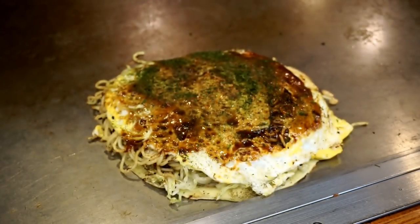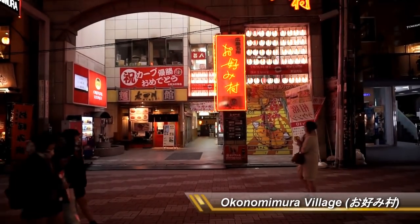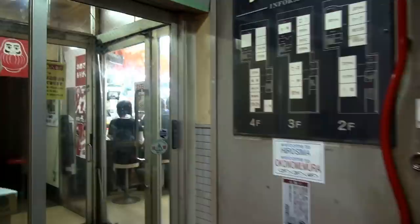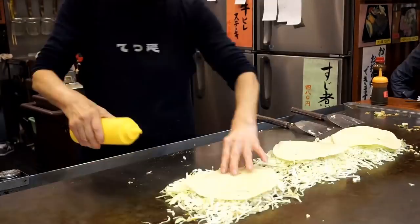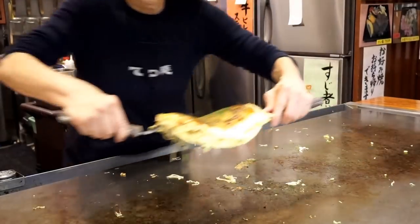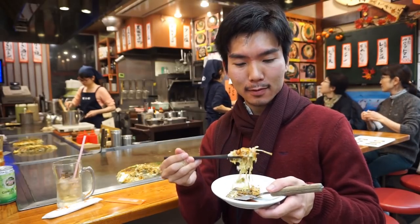Last but not least, let me introduce Okonomiyaki, a Japanese pancake made with various ingredients. The best place to experience it is Okonomimura Village — a building dedicated to Okonomiyaki. From the second floor to the fourth floor, the building contains about 30 Okonomiyaki restaurants. Okonomiyaki means "however you like to bake," so as the name suggests, we can choose a variety of sauces, ingredients, and more. After a long day, let's finish our journey by spoiling ourselves with Hiroshima's soul food, Okonomiyaki.